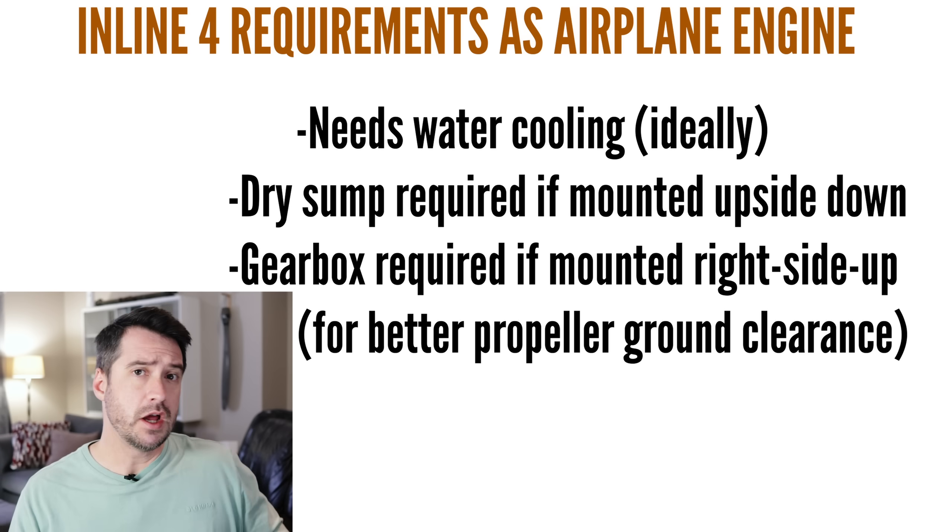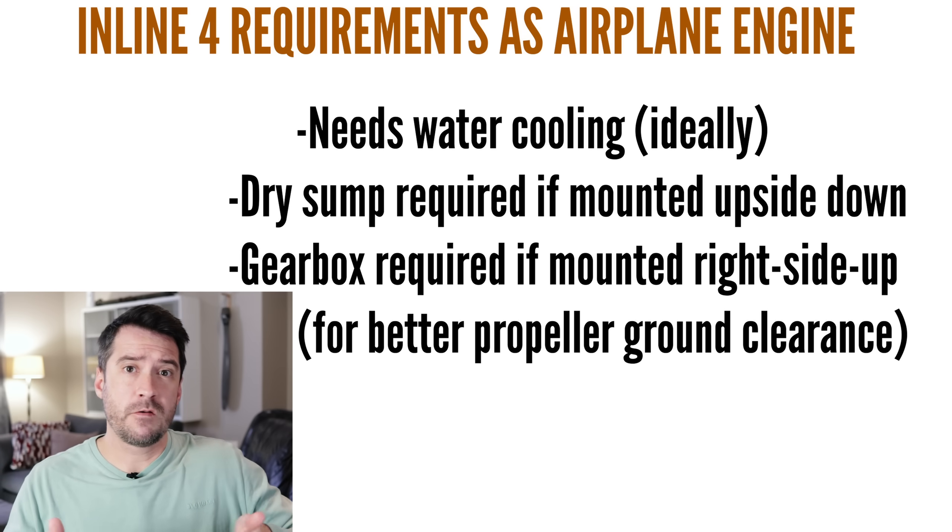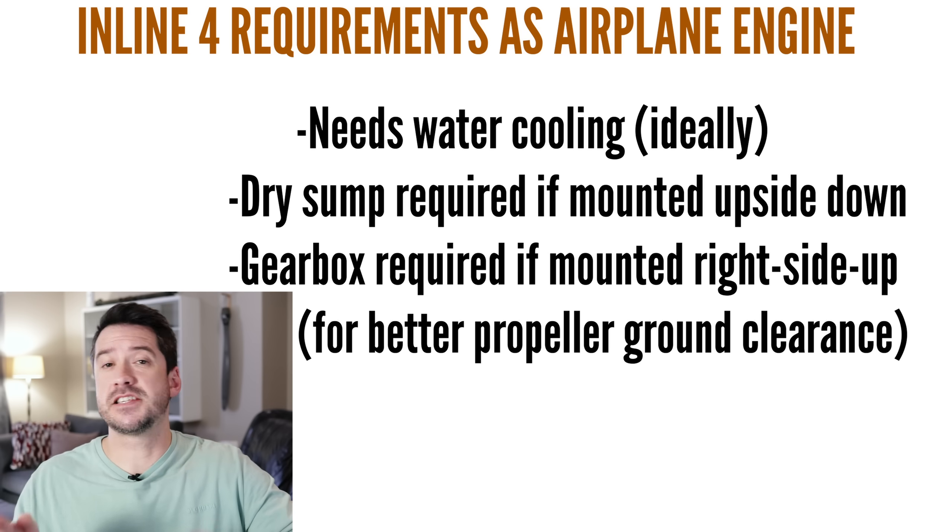So how come we didn't see more inline four engines being designed for aircraft after the 1940s? The answer has already been provided earlier in the video: the additional complexity required to make the inline four do what the boxer four already does so naturally. All these additional complexities are required just to make an inline four work on an aircraft, so why go through all of that instead of just using a boxer four out of the box without any problems that need to be solved?